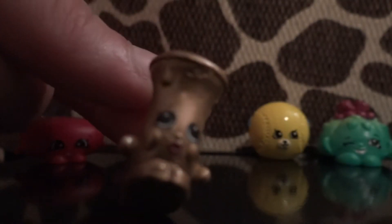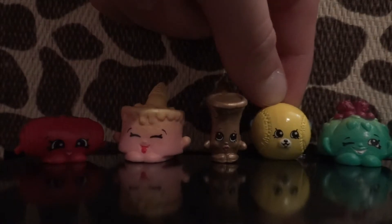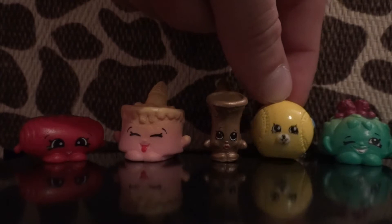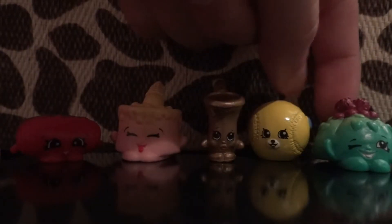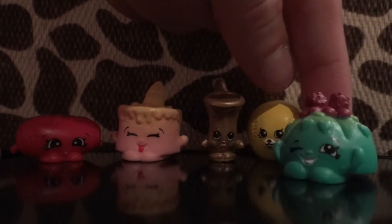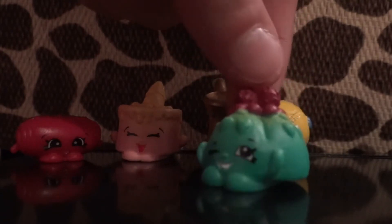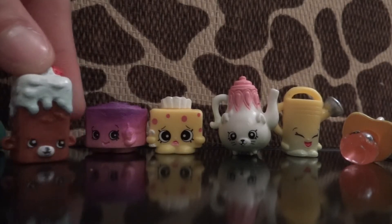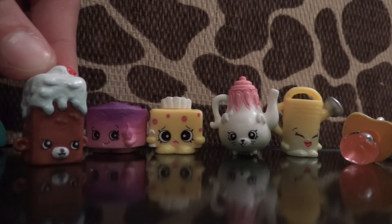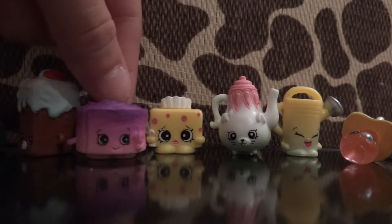Max Saxophone. From the sports section I have Bessie Baseball — she's actually a rare, so pretty cool. Here I have this cute little one that looked like a plant at first, but it's actually Cute Fruit Jello, and she's a rare from the Sweet Treats.